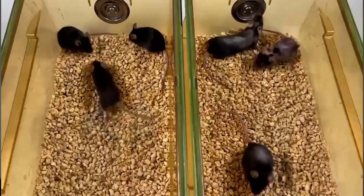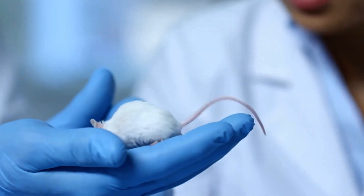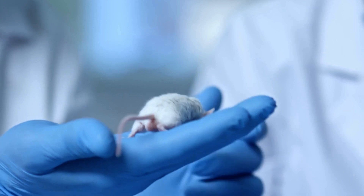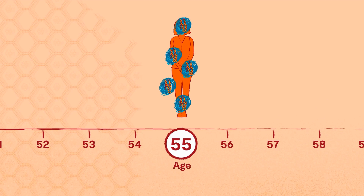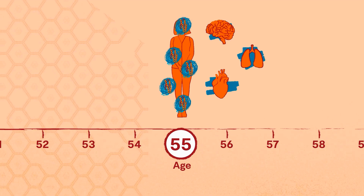So we studied IL-11 across ages in mice, and lo and behold, this gene which we know does bad things is going up in all tissues in the mouse with age. That opened the question: we knew it was a bad gene — when it gets turned on it causes trouble, what we call multi-morbidity. Multi-morbidity is diseases of aging across your whole body.